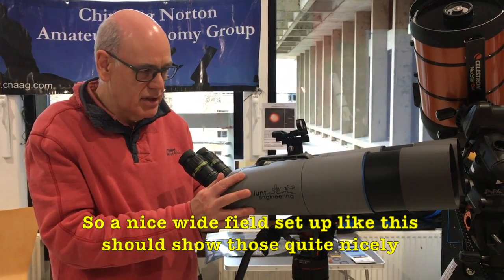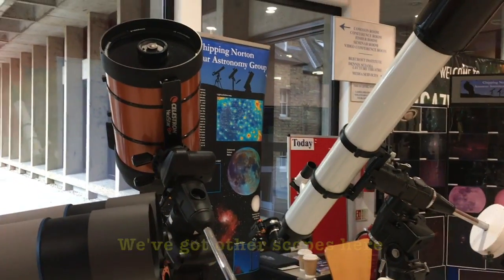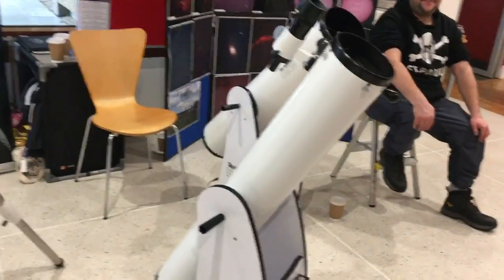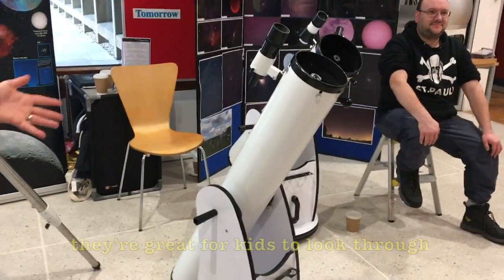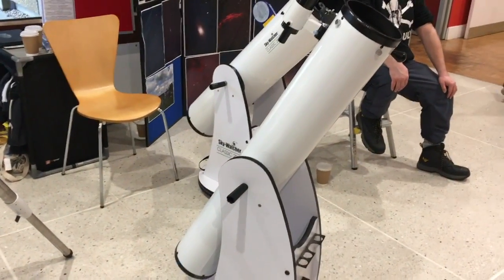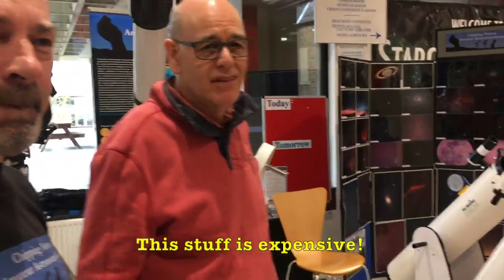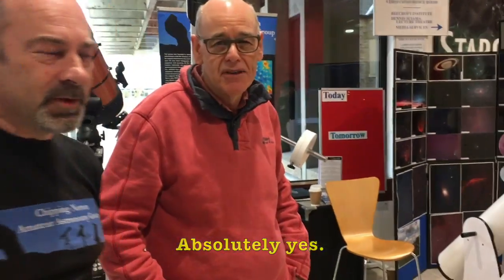We've got other scopes here — we've got some refractors and the Dobsonians. These are my favorites because you literally just plonk these down and go. The eyepieces are at a nice angle as well, although they're quite high up. These would be good for planets and the moon — everything, really. So if anybody is thinking of getting a telescope, I would suggest one of these — and this gentleman agrees, so you heard it here first!